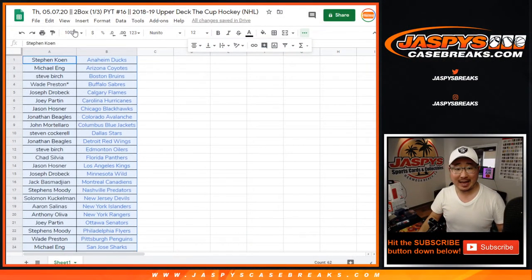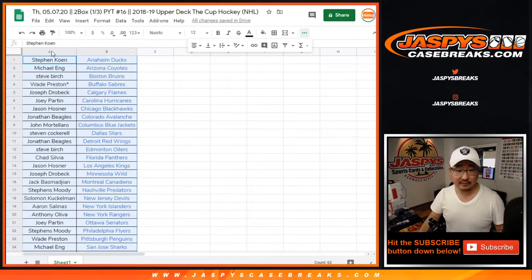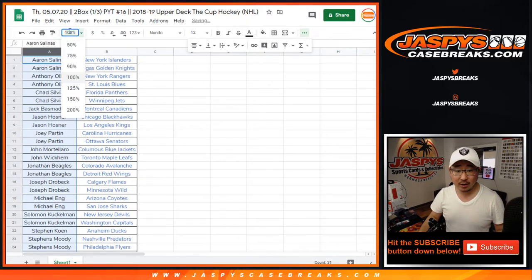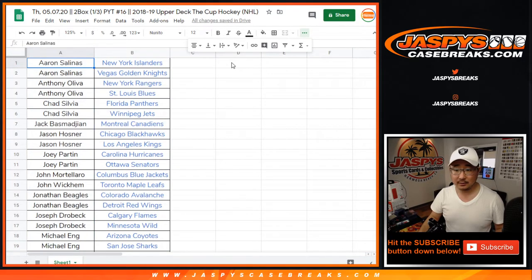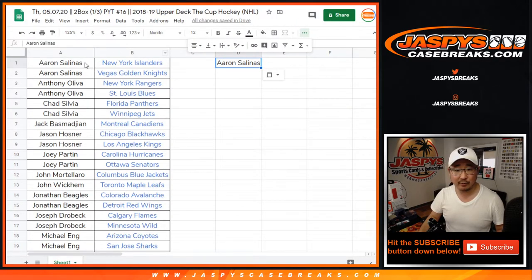Let's give away that O-Pee-Chee Platinum box — not 1819 O-Pee-Chee Platinum, but current O-Pee-Chee Platinum, 19-20, right there. So you'll get a sealed box of that — you can choose to rip it, you can sell it, do whatever you want. So this is the usual buy two get one entry, four get two entries, so on and so forth.